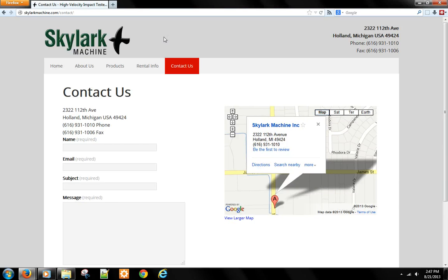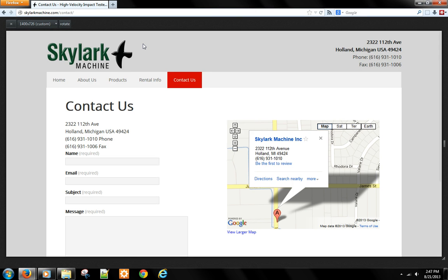I customized the theme to fit Skylark Machine's branding, and I added the redesigned logo created by my graphic designer. The site is mobile-friendly and looks and works well on desktops too.